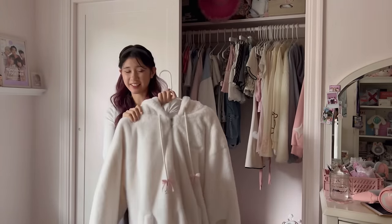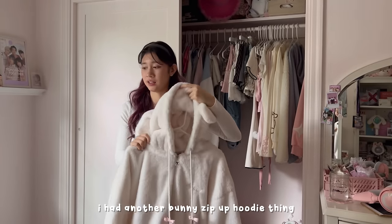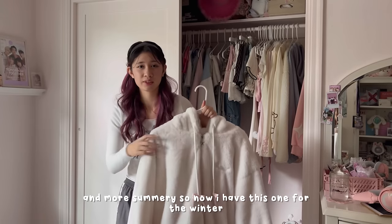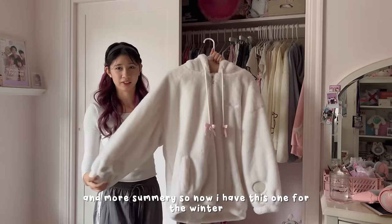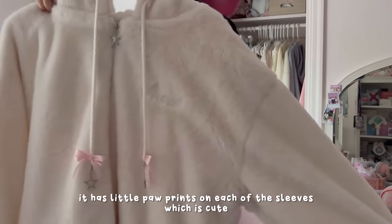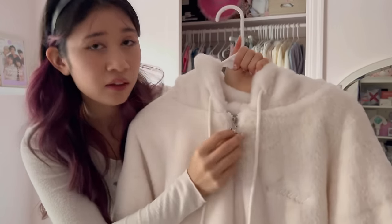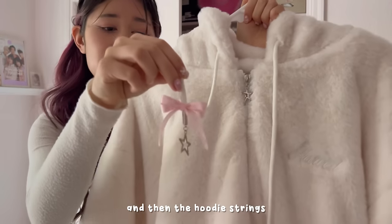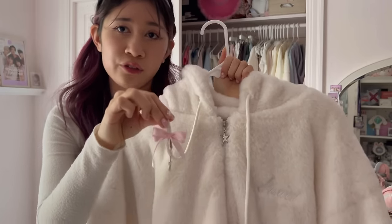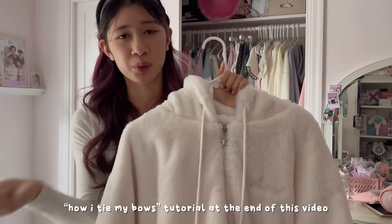This next coat is also from Alfred Eden — a bunny zip-up hoodie for winter. It has little paw prints on each of the sleeves which is cute, and I really love the zipper detail, the little sparkle, and the hoodie strings have little stars. I added the bows myself — I just tied them and sewed them on. I'm going to put a bow-tying tutorial at the end of this video if anyone's interested.